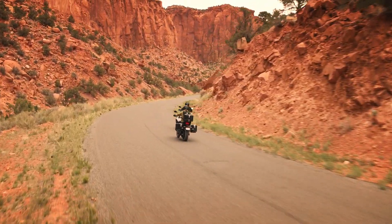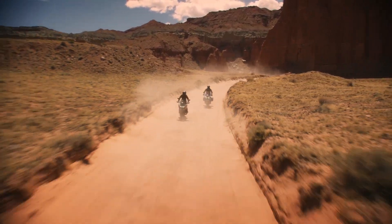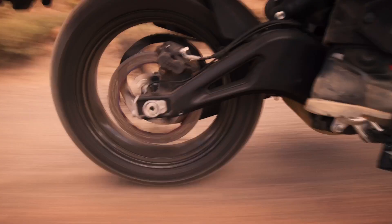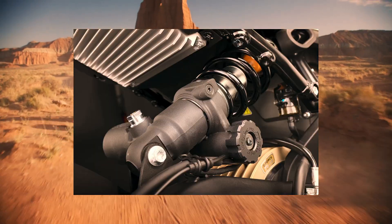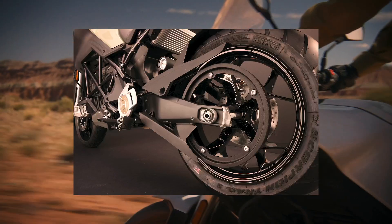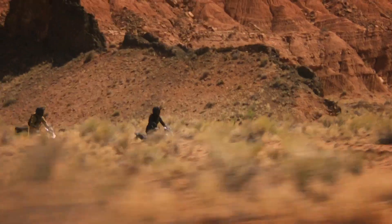A new steel trellis frame designed for adventure, combined with a newly configured component array that provides added ground clearance, as well as nearly 8 inches of Showa suspension front and back, all driven by the totally redesigned Gates Carbon Belt Drive that reliably delivers the DSRX into and out of any adventure a rider wants.